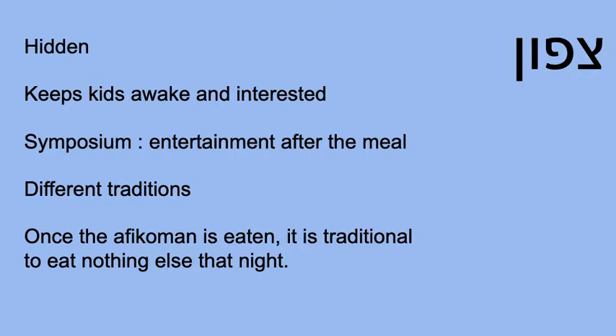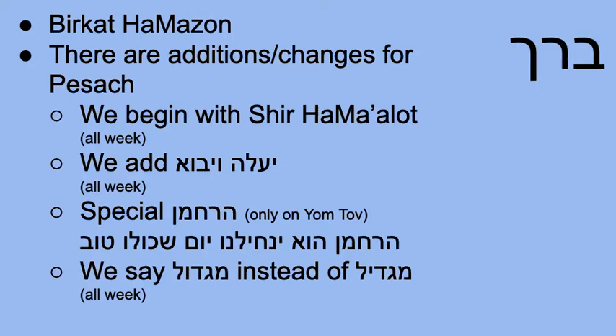We already spoke about the different traditions of how the Afikoman is hidden. Once it's eaten, it is tradition to eat nothing else that night — that has ended our evening meal. So after ending our meal, it's time to move on to Barech. You can see the Shoresh is the same as Birkat Hamazon, from the word bracha — blessings. That is exactly what happens in the section called Barech: we say Birkat Hamazon.